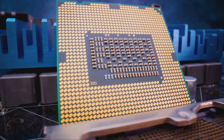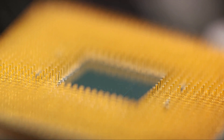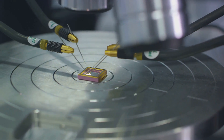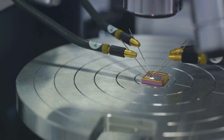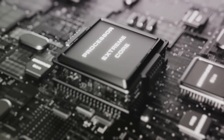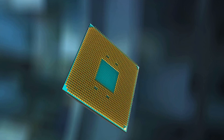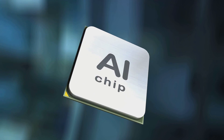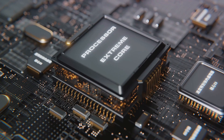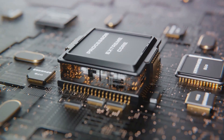In terms of fabrication process, the Kirin 9010 uses a 5nm technology, while the Snapdragon 8 Gen 3 utilizes a 4nm process. This difference gives the Snapdragon 8 Gen 3 a slight edge in power efficiency. As for graphical power, the Snapdragon chip has a faster GPU, but the core architecture of the Kirin 9010 is believed to be similar to the Kirin 9000S. While the Snapdragon 8 Gen 3 seems to lead in clock speeds and power efficiency, does this translate to better performance?